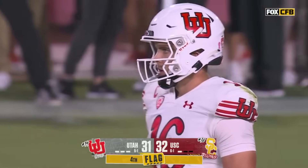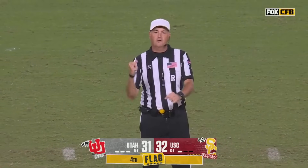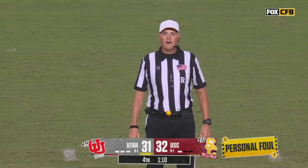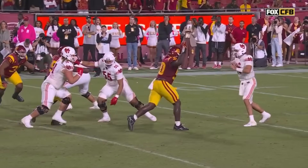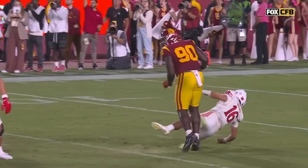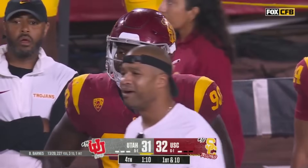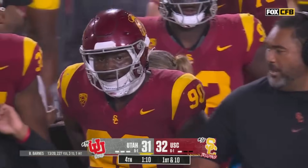And a late hit on Bear Alexander — ruffing the passer, number 90 defense, high contact. 15-yard penalty, automatic first down. They'll take the penalty instead of the play — they would have gotten nine yards and a fourth and one. Instead, it's a first and ten. It's added at the end of the play, so they get the nine and the 15, out to the 49-yard line. The Utes in pretty good position.